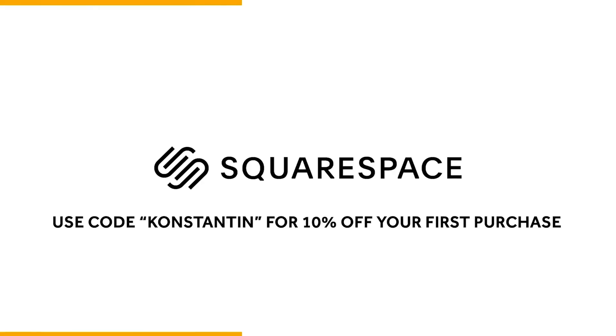This video is sponsored by Squarespace. Whether you need a domain, website, or an online store, make it happen with Squarespace.